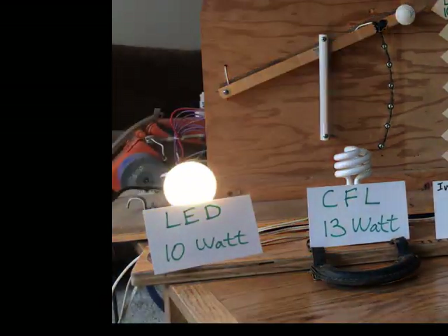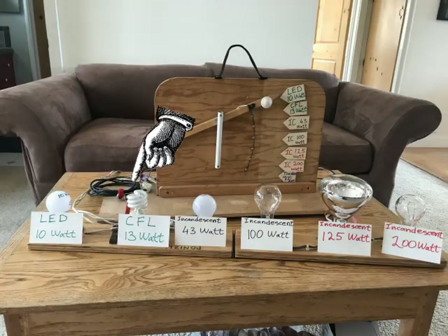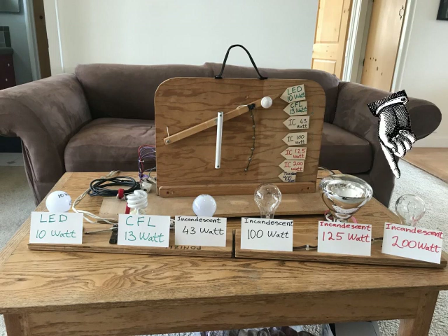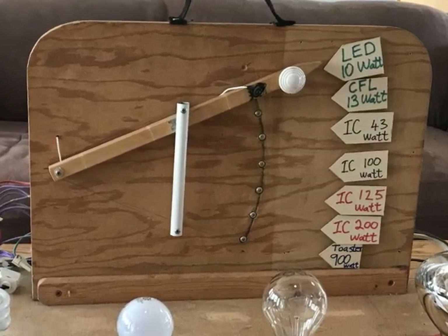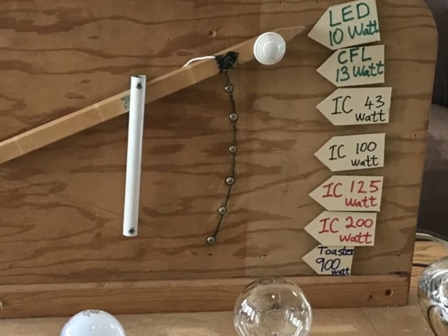Watts are power, and today that power comes from the legs of our pedaling genius. We have a whole bunch of light bulbs for you — from LEDs to compact fluorescents to incandescents — and we have this fancy switchboard to allow us to switch from one light bulb to the next.